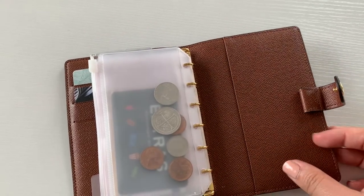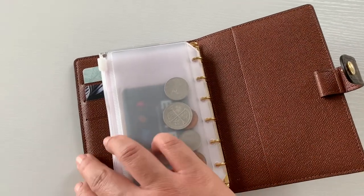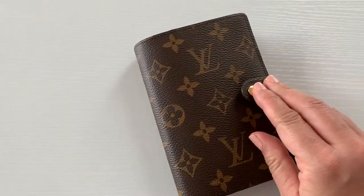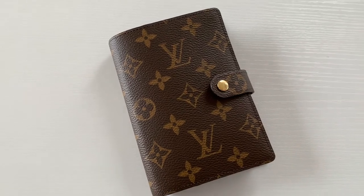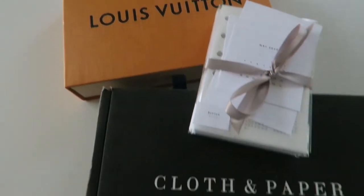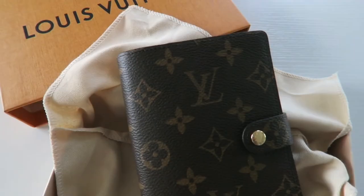So that's it for this video. I hope you guys enjoyed it. I'm so excited to use my new Louis Vuitton agenda. If you want to see more from me, make sure to like, comment, and subscribe. Make sure to follow me on Instagram as well, and I'll see you next time.